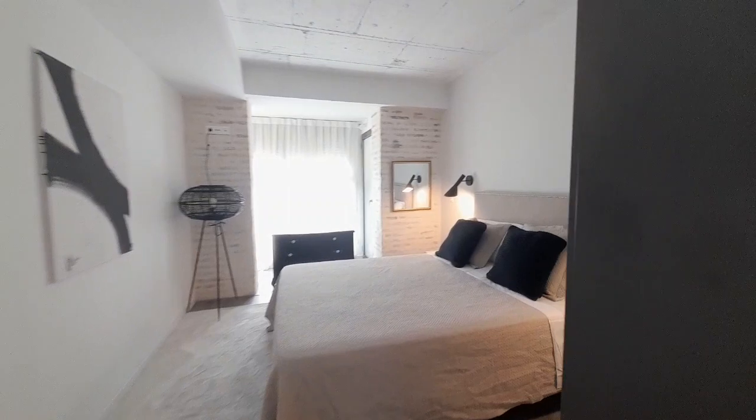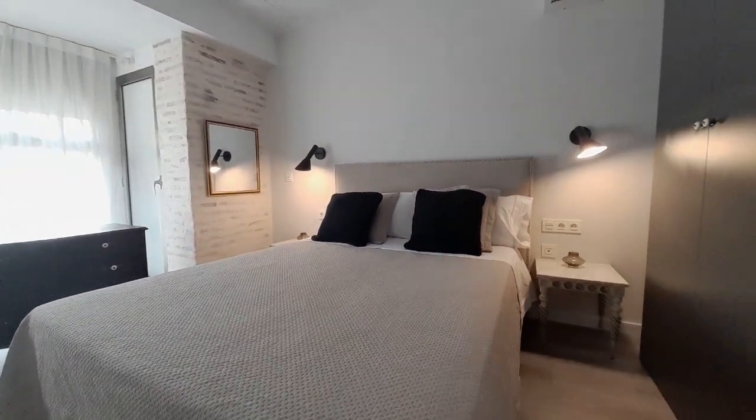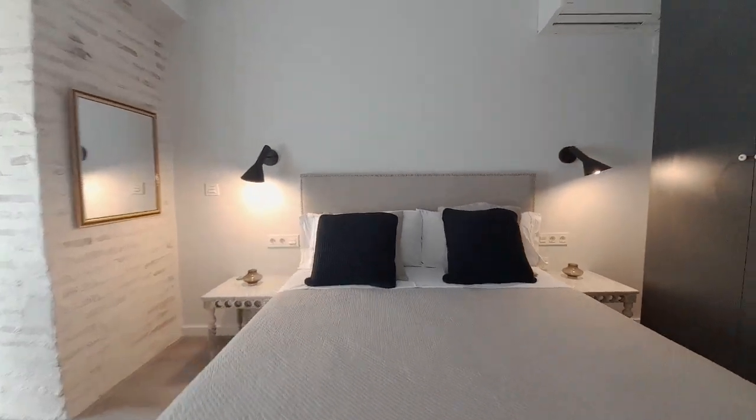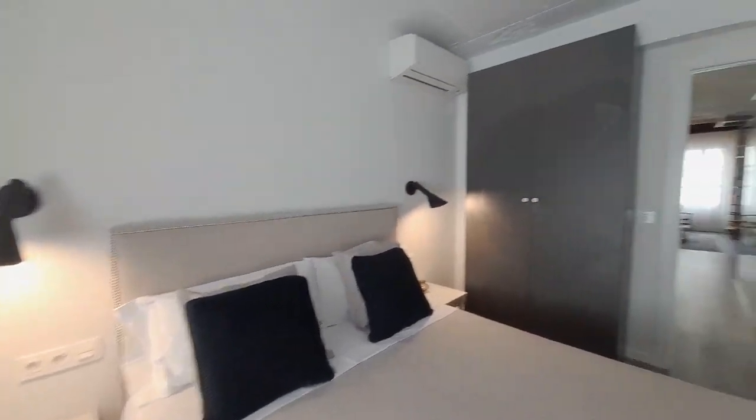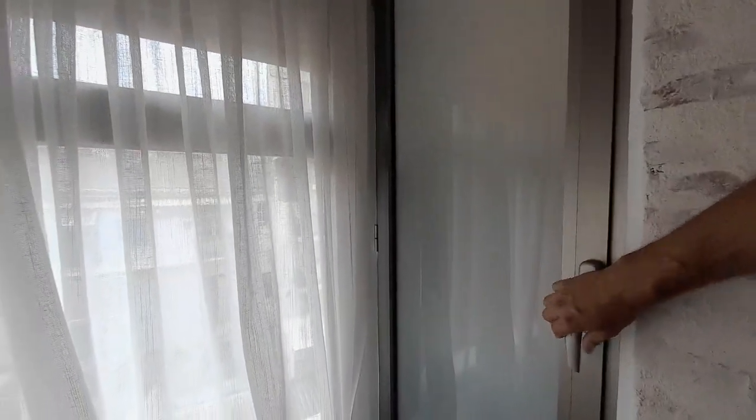This is the first room. We have a double bed and the closet. In this closet you can find the washing machine.